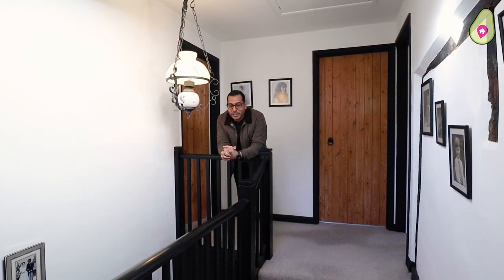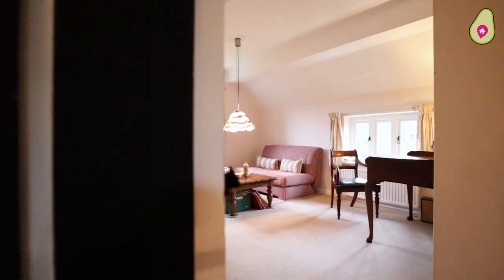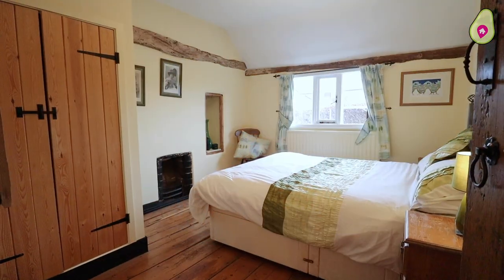Now join me on the first floor. You've got four double bedrooms up here, plus two bathrooms, all boasting loads of character.